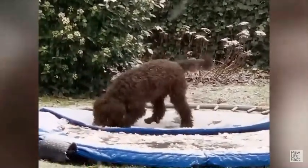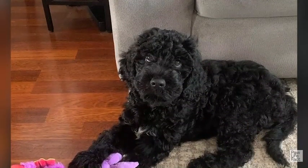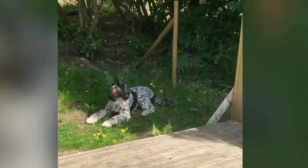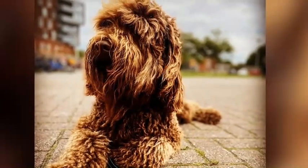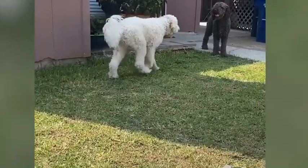The Barbit breed is sure to captivate viewers and bring joy to all who follow their adventures on the YouTube channel. So, what are your thoughts? Do you believe that the Barbit breed can be a perfect pet for your home? Why or why not? Comment down your thoughts below.